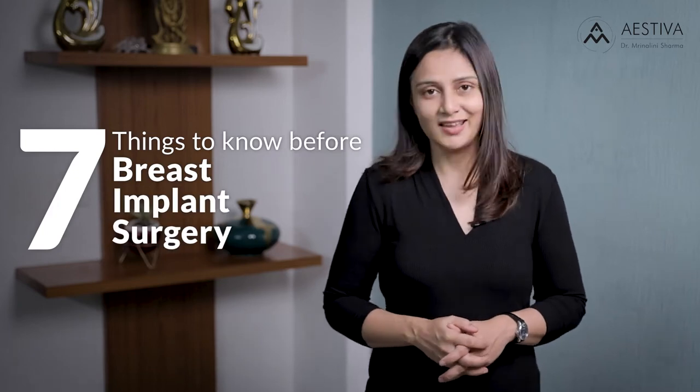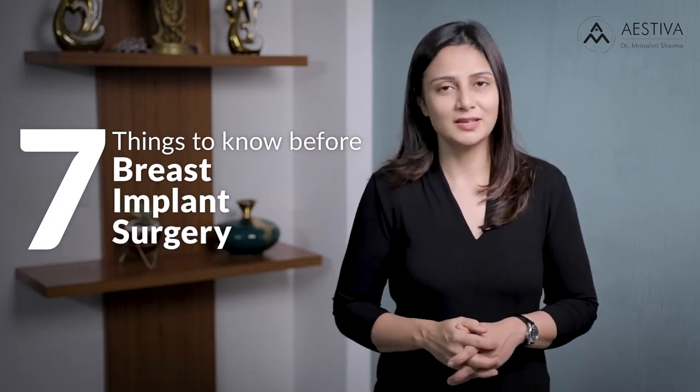Contemplating a breast implant surgery? Here are seven interesting things you need to know about breast implants. Hi, I'm Dr. Rindalani Sharma, a plastic and cosmetic surgeon practicing in Estiva Cosmetic Clinic, Saket. Today, I'm here to tell you seven interesting facts about breast implants.